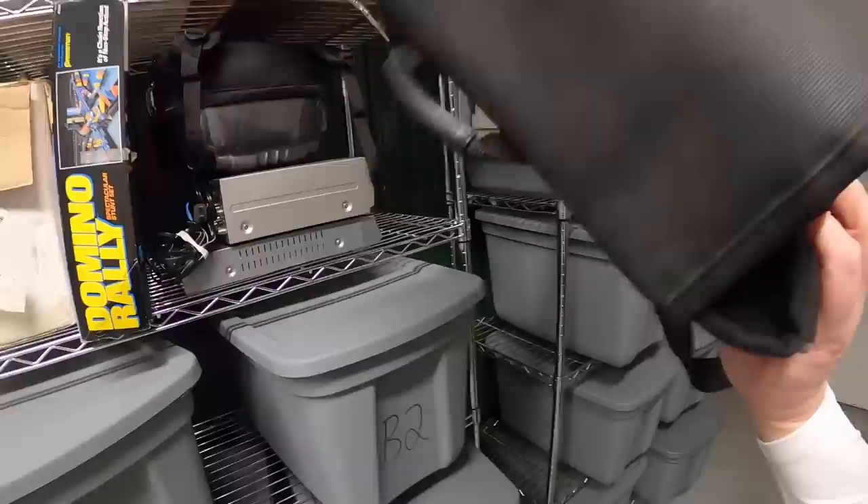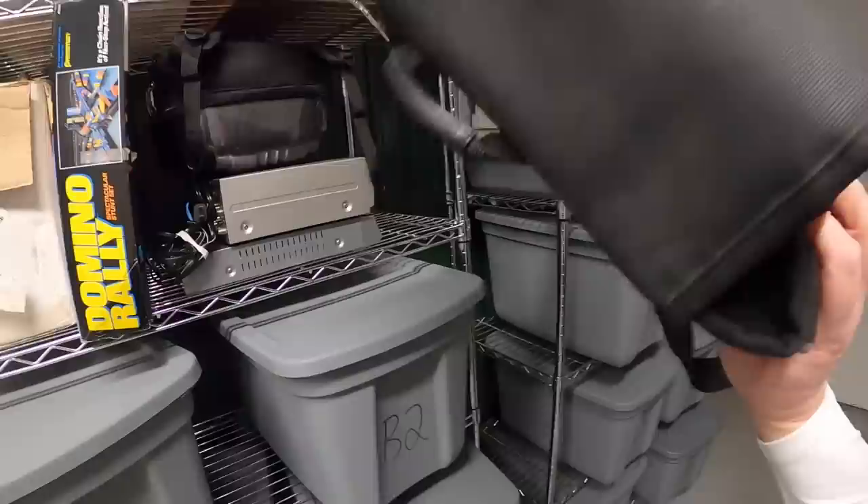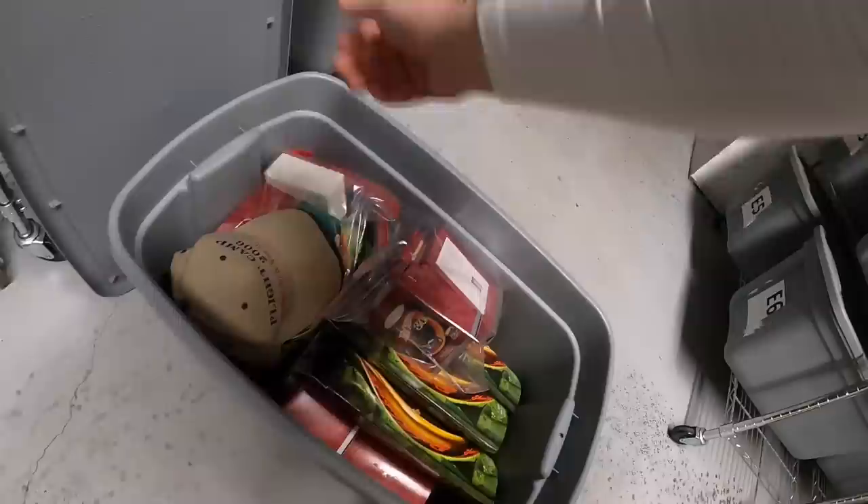Next thing is this Xbox travel bag for the original Xbox. That sold for $17.99 plus shipping. Viewer name Cassie bought that for her boyfriend. Cassie, thank you so much for the business — really hope he likes that bag. Next thing is in B5. It is another lot of Hot Wheels ornaments, and this lot only had three of them. These sold for $11.99 plus shipping. Viewer name Aaron bought these. Aaron, thank you for the support. Hope you like the ornaments.